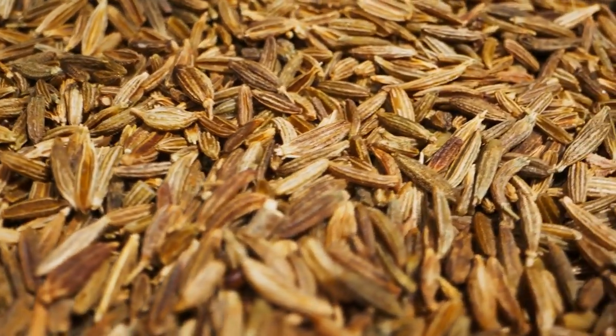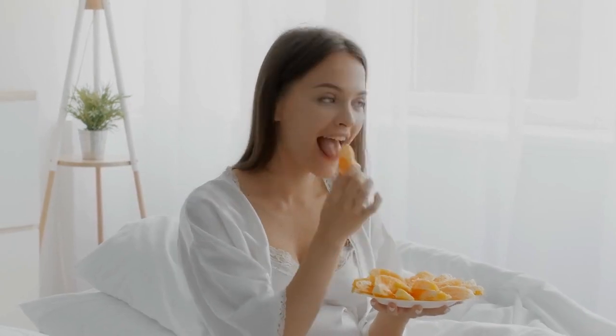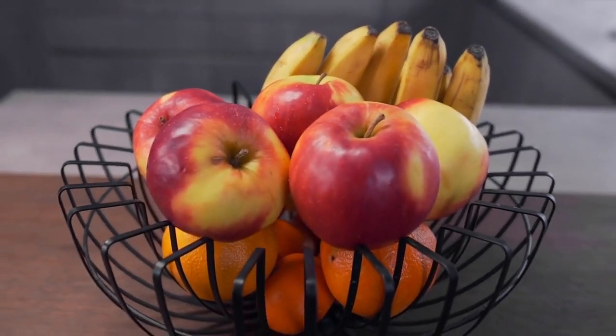Now, let's look at which foods can help increase sperm count and improve fertility. Including these foods in your diet can bring significant benefits to your reproductive health. Top 10 foods to increase sperm count and fertility.